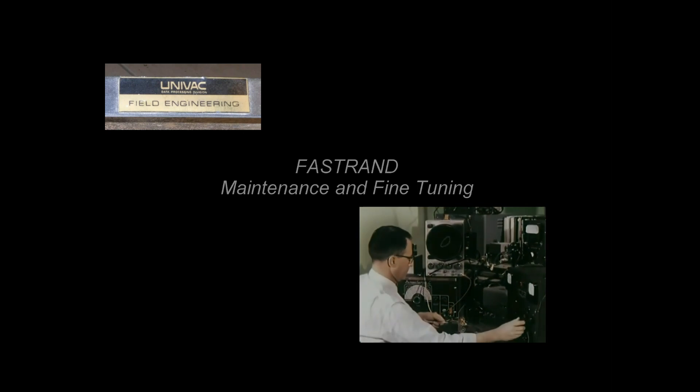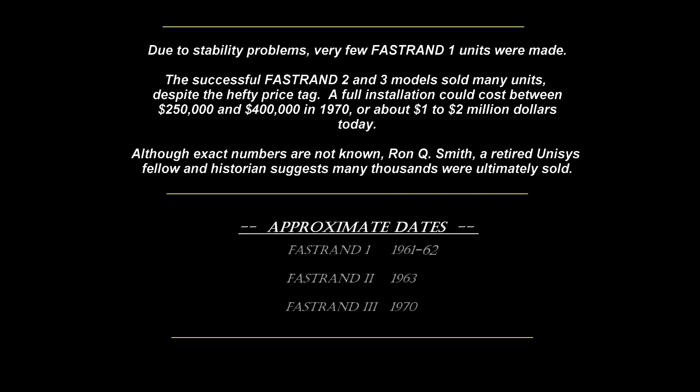FASTRAN units were eventually replaced by more efficient disc drive storage, which became increasingly faster, smaller, and less expensive. Due to stability problems, very few FASTRAN 1 units were made. The successful FASTRAN 2 and 3 models sold many units, despite the hefty price tag. A full installation could cost between $250,000 and $400,000 in 1970, or about $1–2 million today. Although exact numbers are not known, Ron Q. Smith, a retired Unisys fellow and historian, suggests many thousands were ultimately sold.